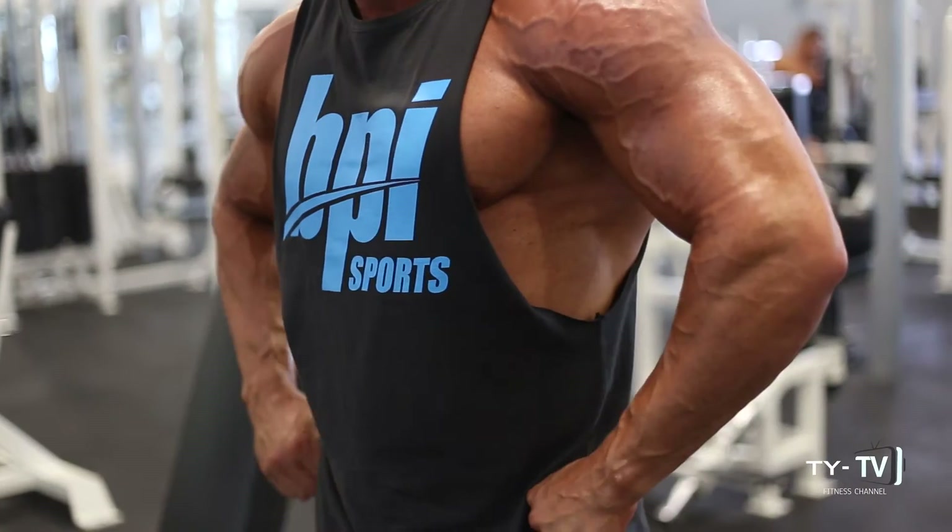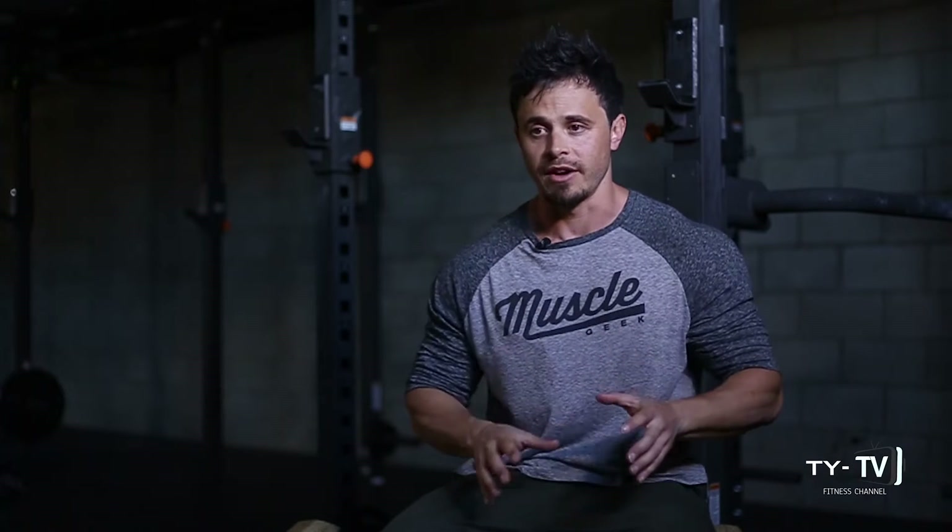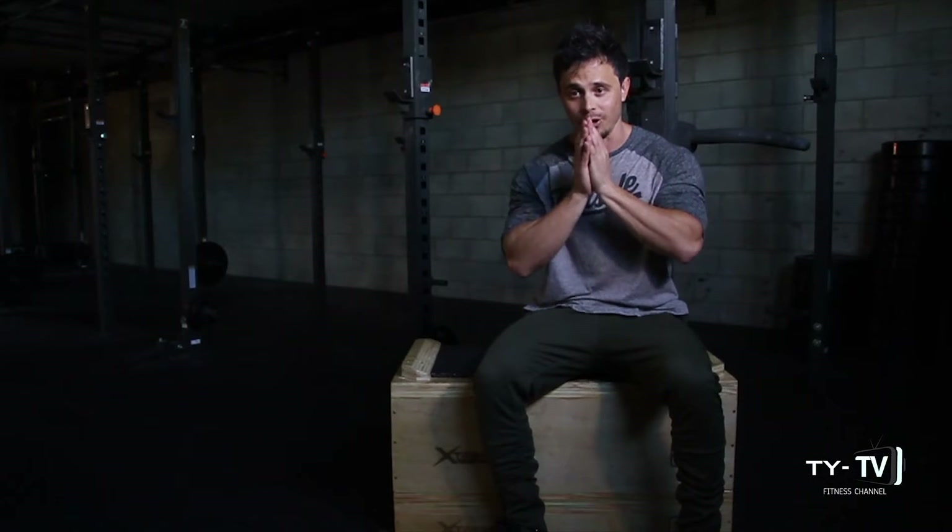There's no doubt that a degree of vascularity running over your physique definitely adds to making a body aesthetically pleasing, which is pretty much why everyone is keen to learn how to get more vascular. Now, there are three main factors that contribute to vascularity — one we cannot do a lot about, and two that we can.